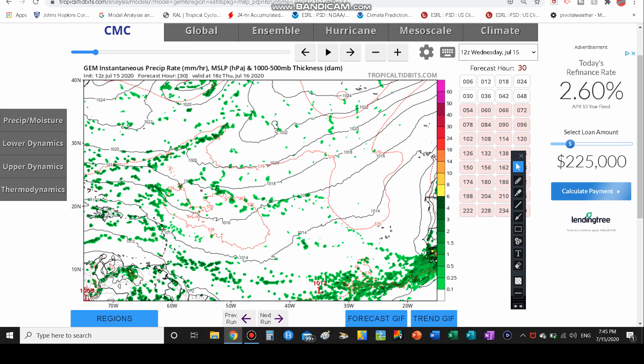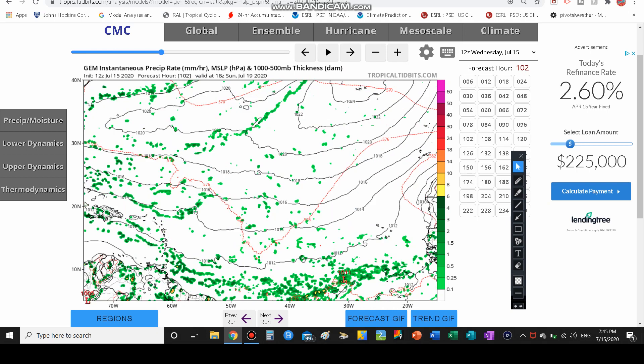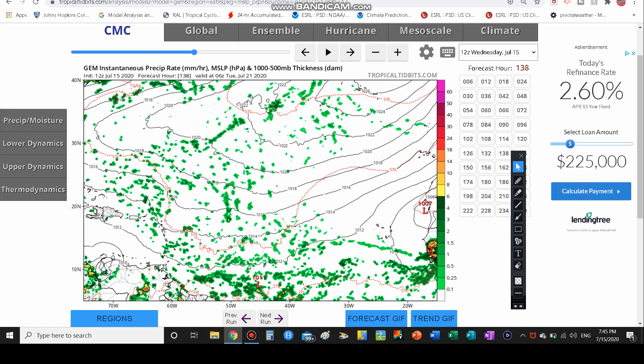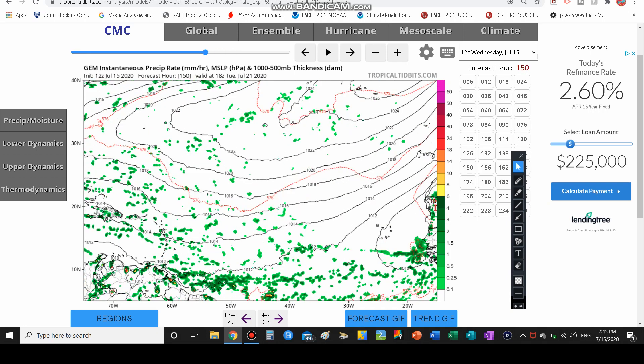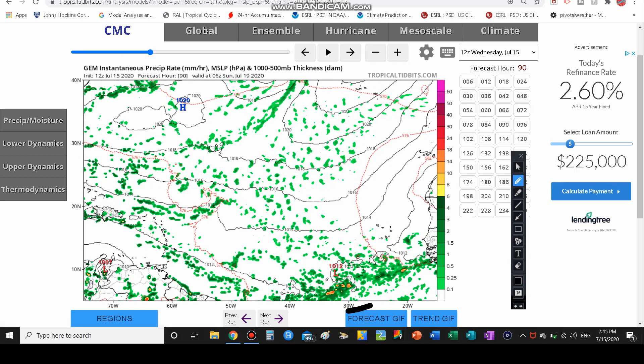Looking at the GEM model, you can see a surface low does start developing amongst all this moisture — right here out of this whole area of rain. That surface low could potentially mean development. This could happen over the next five to ten days, but it sounds like it could be developing short term. It might develop in 24 to 48 hours, it might develop in 72 or 96 hours, or it might just sit there and maintain the same strength for days. The fact that we have this huge area of moisture going off the coast of Africa is definitely something to watch — could another system come offshore and merge with this one to develop something even bigger?